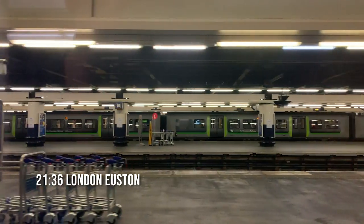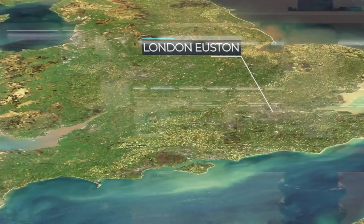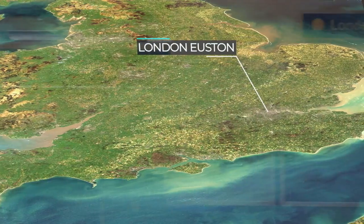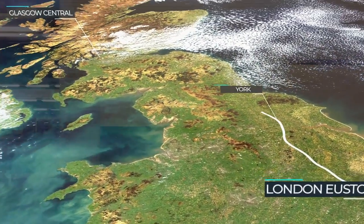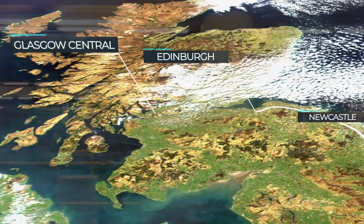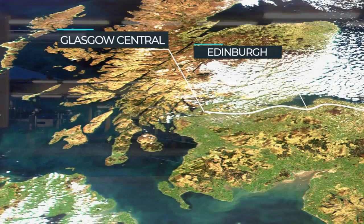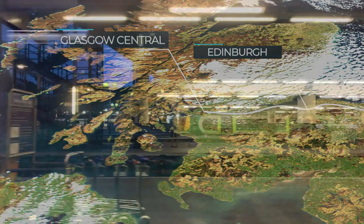As we leave Euston behind, let's take a look at our route. Usually the Caledonian Sleeper takes the west coastline up through Manchester and up to Scotland. Tonight however, due to line maintenance work, we took the east coastline north to York, Newcastle and Edinburgh before crossing the lowlands of Scotland towards Glasgow. Journey time this evening was 9 hours and 42 minutes.